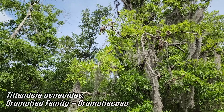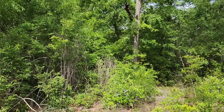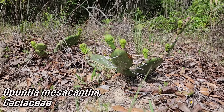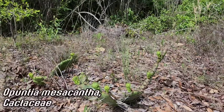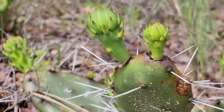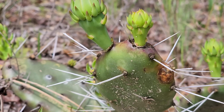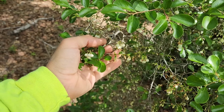The Tillandsia usnioides is draping the freaking oaks like tinsel. Over here we got Opuntia mesacantha — look at those long spines, nice prickly pear growing on sandy soil. You can see the inferior ovary right there and those rudimentary leaves — those little green projections — which fall off once that pad, that cladode, matures.